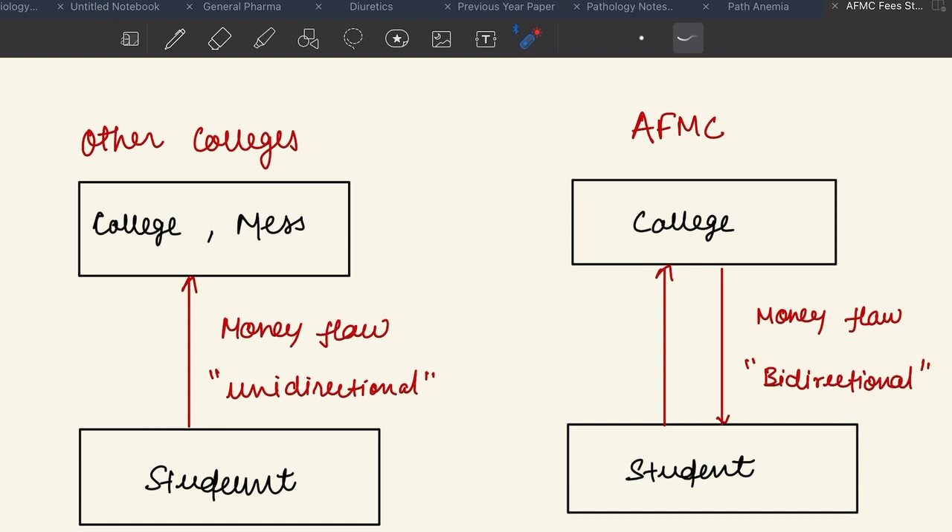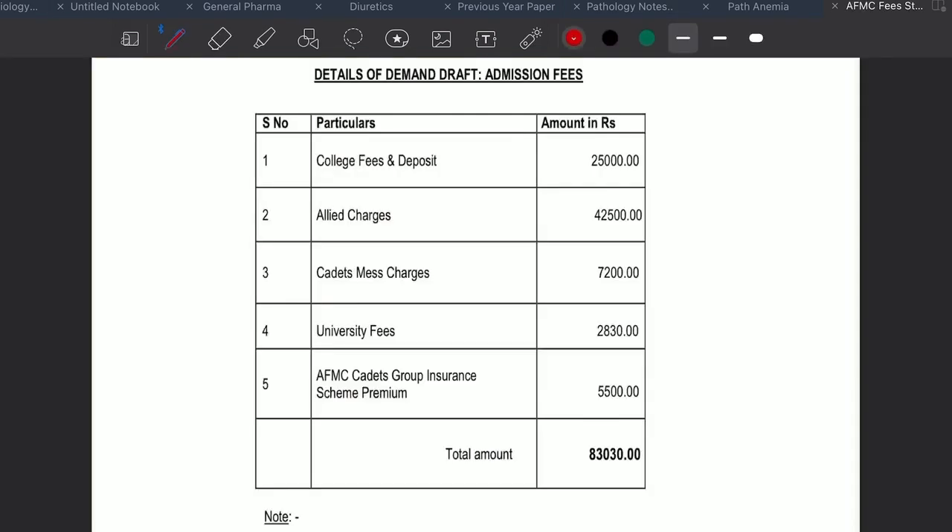I will try to simplify the fee structure in this video. When you come to the college at the time of admission, you are asked to submit an admission fee of ₹83,030. The admission fee has five components: college fees and deposit, allied charges, cadet mess charges, university fees, and the AFMC Cadets Group Insurance Scheme premium. This is a one-time admission fee and you will have to pay it only once. The major part of ₹83,030 is refundable either in the form of money or you receive basic necessity goods in return.